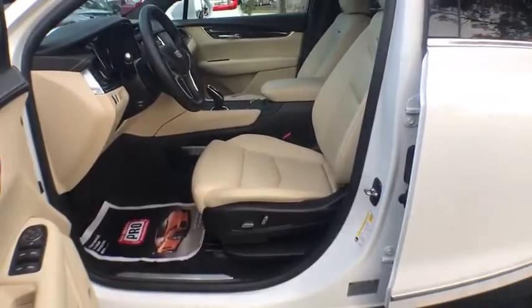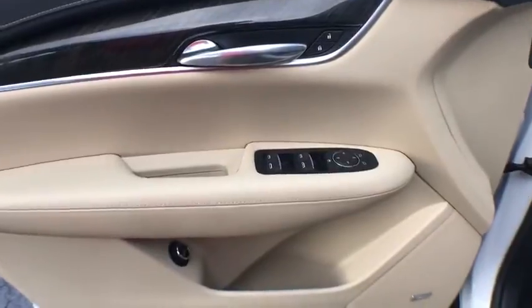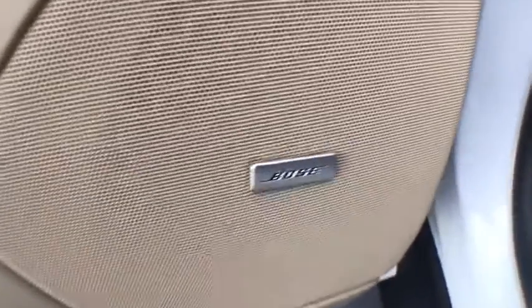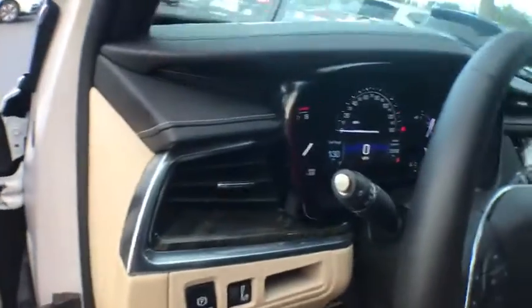This vehicle has less than 40,000 miles. Here are some of this vehicle's great options: keyless entry, remote start, power driver's seat, power passenger seat, navigation system, traction control.